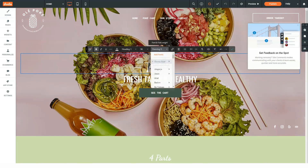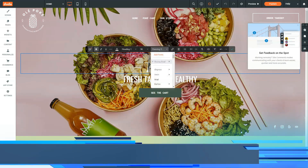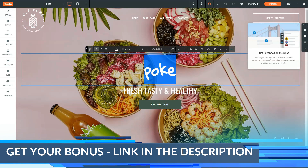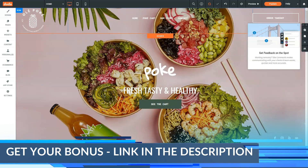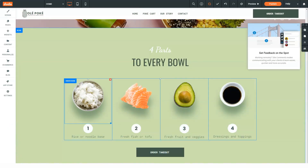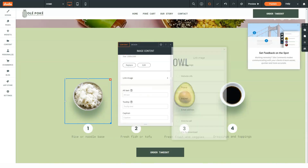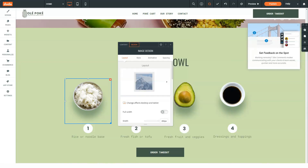Duda makes it easy for the small business owner to create a website. They also offer many ways for website consultants or agencies to grow their business. Duda's responsive website builder can make it easier and faster to add more clients. You can also opt to become a Duda reseller or find subcontractors for your project. Those who create websites for a living should seriously consider Duda and its wealth of tools for small businesses.